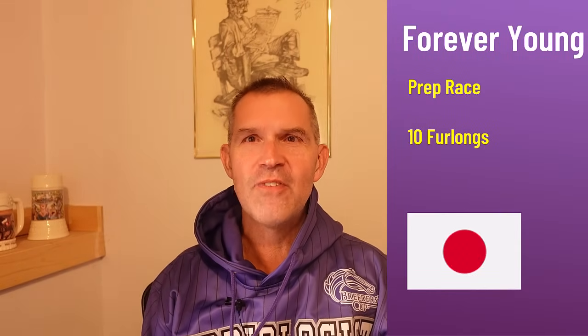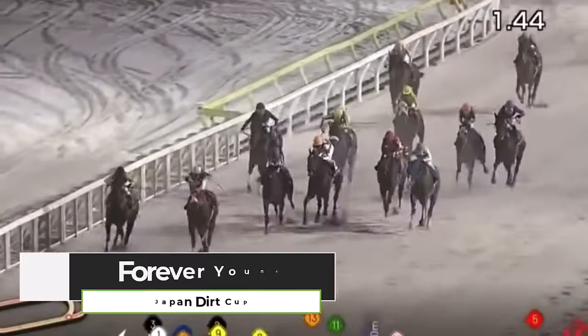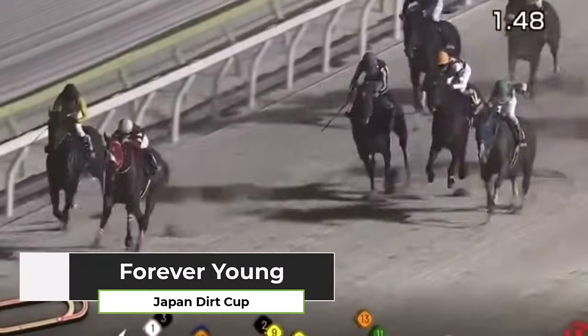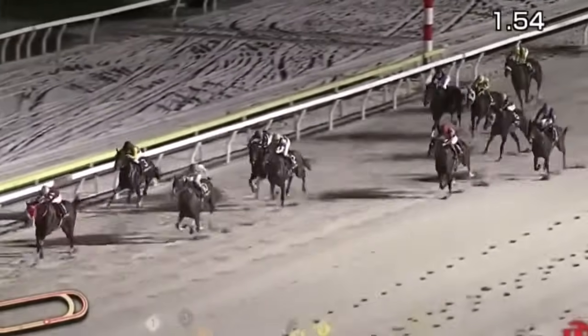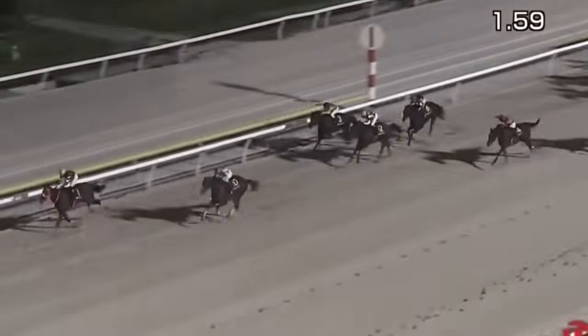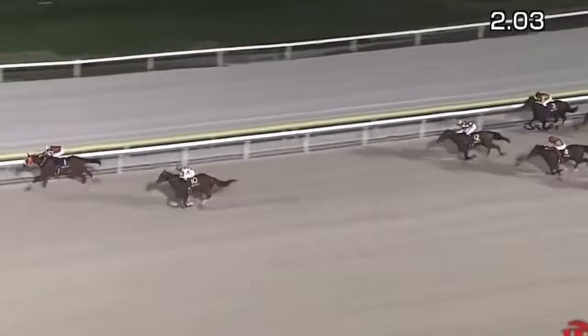Forever Young leads the Japan contingent — he's six for seven in his career. Let's go back to his prep race, the Japan Dirt Cup: ten furlongs, 2:04 and change, and he comes in with a nice prep race. That was his first race since the Kentucky Derby, where he was bumping and grinding down the stretch with Sierra Leone. Forever Young finished third in the Kentucky Derby. He won the Saudi Derby and the UAE Derby. Mr. Yahagi is calling the shots on Forever Young.